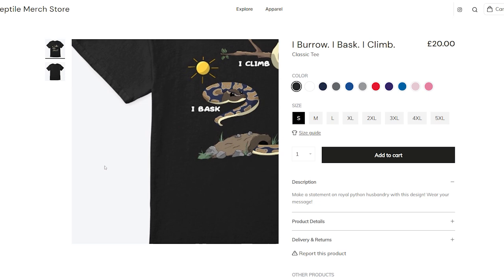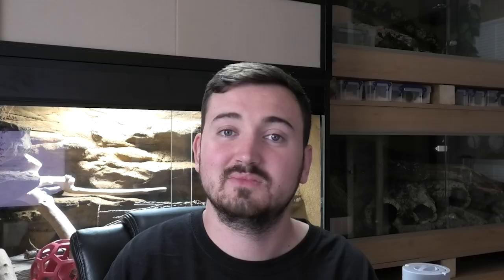You can find some really cool reptile shirts over at thereptilemerchstore.com, celebrating better care and spreading the message through subtle designs. Right now, if you use the code REGUS10, you get 10% off your order. Now that housekeeping's out of the way, let's get into today's episode.